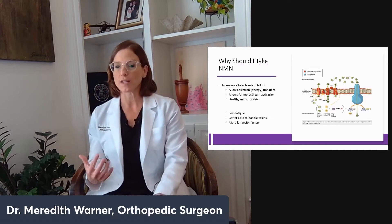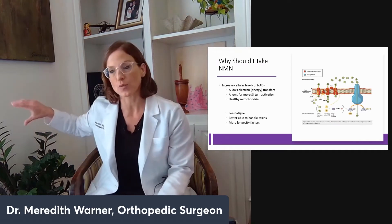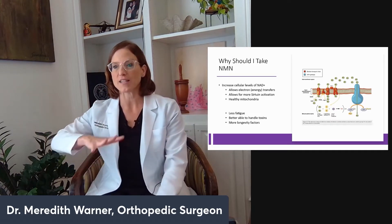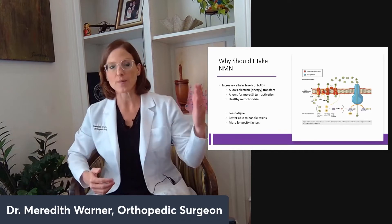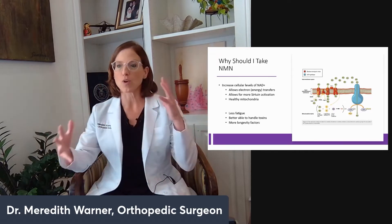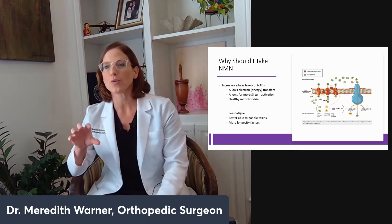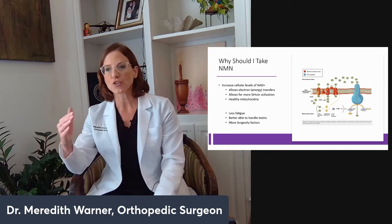I take NMN every morning and I've been feeling a lot better, but I'm really taking it for optimal health, longevity, and to protect my DNA. I'm an orthopedic surgeon, so I'm hit by radiation every time I operate. There are a million ways you can have DNA damage.